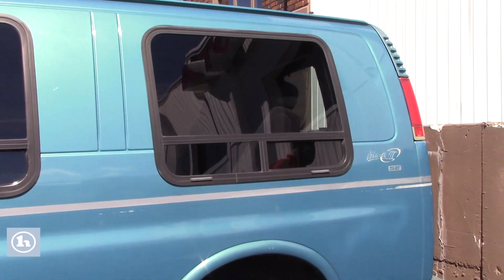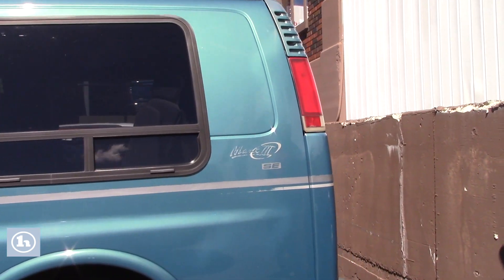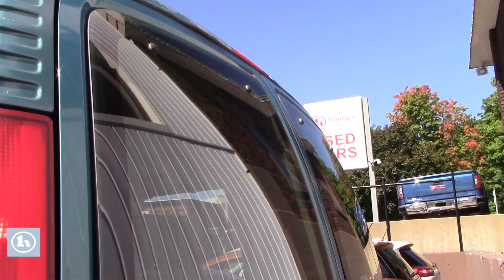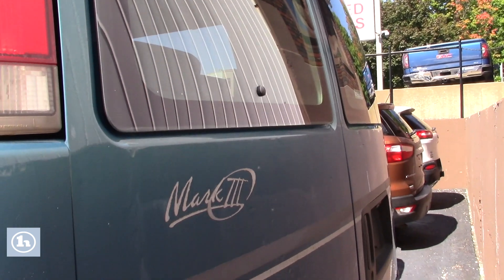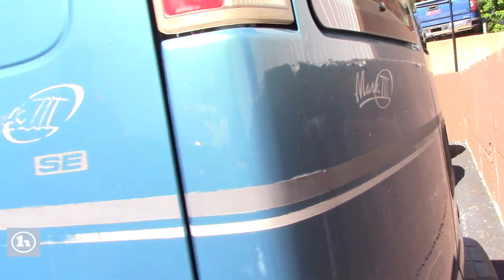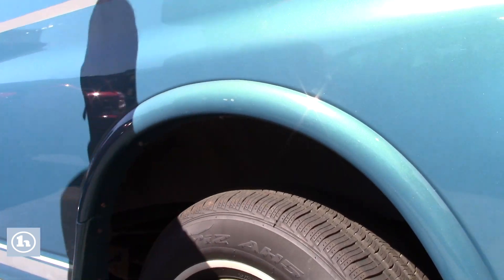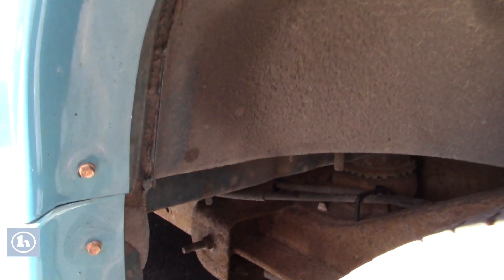Coming around here, you can see there's nothing crazy going on in the back, no massive dents or anything like that. Everything in this van works basically just like it should. The van does seem to be well maintained, though it has been in Vermont since 1999. Certainly keep that in mind.